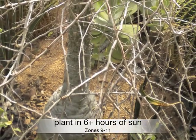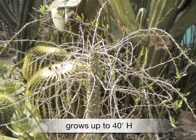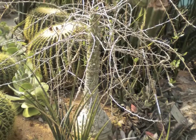Thrives in full sun in zones 9 through 11, grows up to 40 feet high by 10 to 12 feet wide, and makes an interesting houseplant.